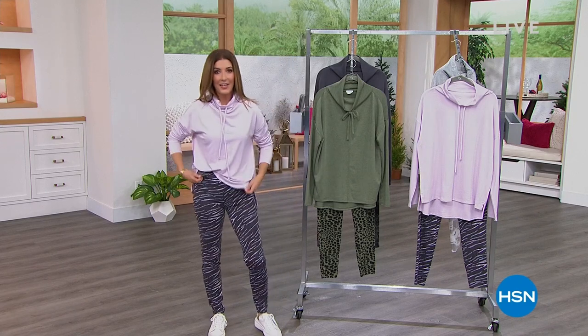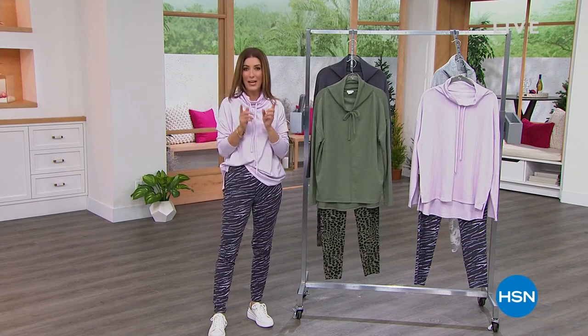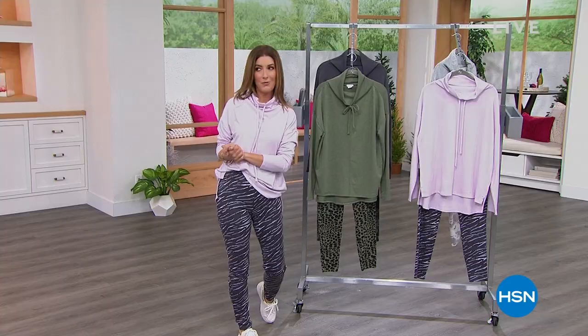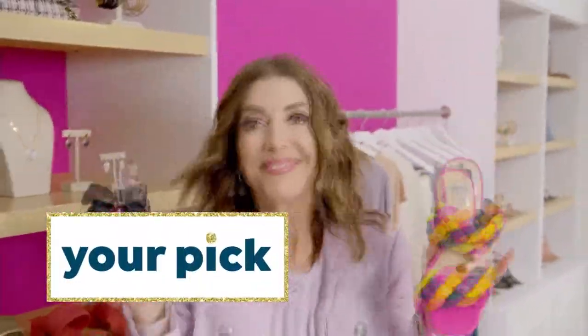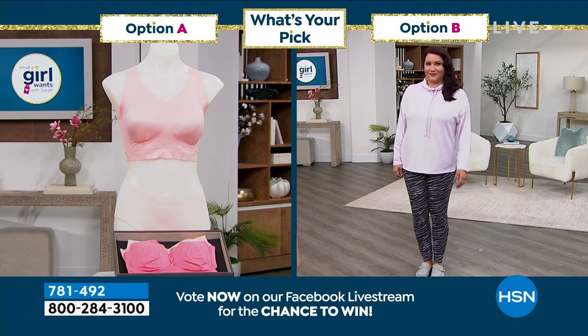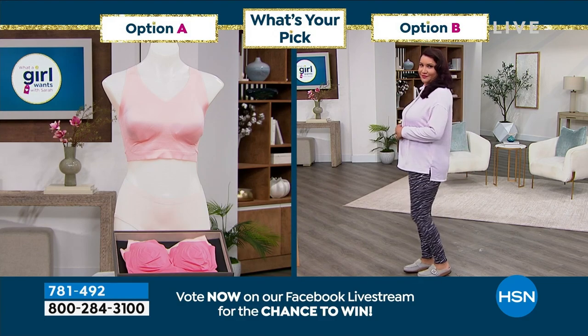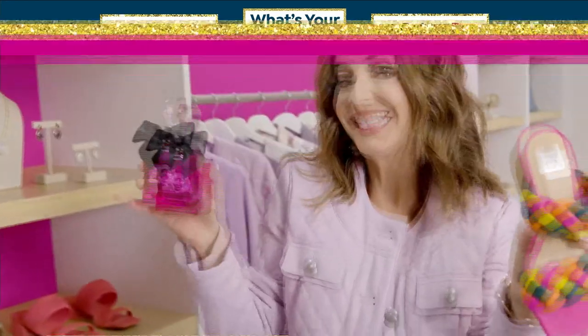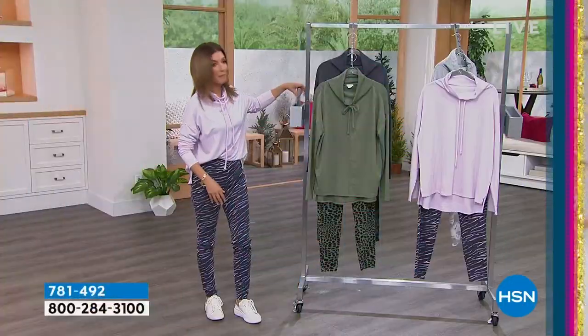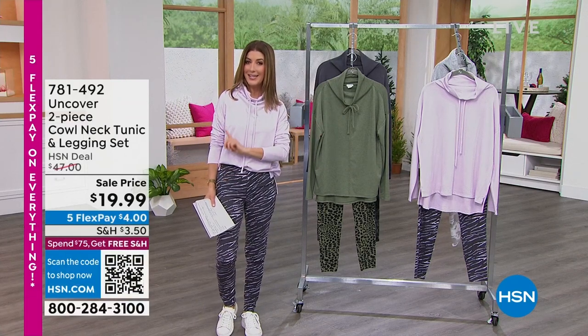We're live on HSN — this is the original reality show. My name is Sarah. Are you ready for an incredible value? We have everything that a girl wants, here every Tuesday 7 to 9 p.m. Eastern. Your votes help us pick the products so we can showcase your faves. Option A: a two-pack of brand new Rhonda Shears bras. Or is it option B — this set from Uncover, our HSN brand — these beautiful two-piece sets. We're going to sale price this at $19.99.